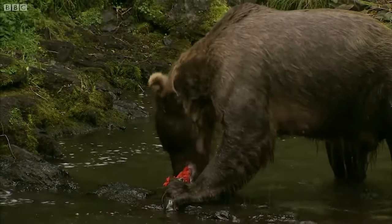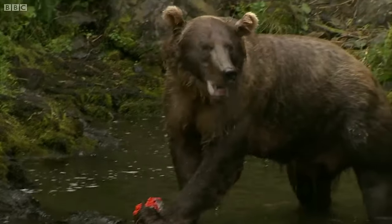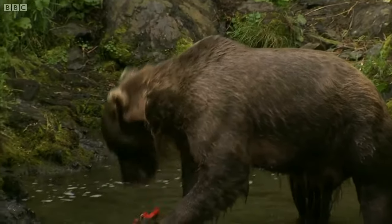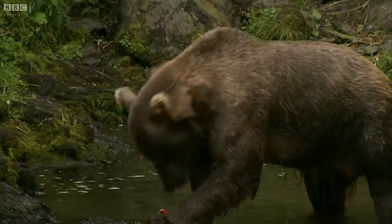You'll see her shredding that red salmon meat. But it has really, really strong, powerful teeth — great for catching their food. And remember, that's a very slippery fish.